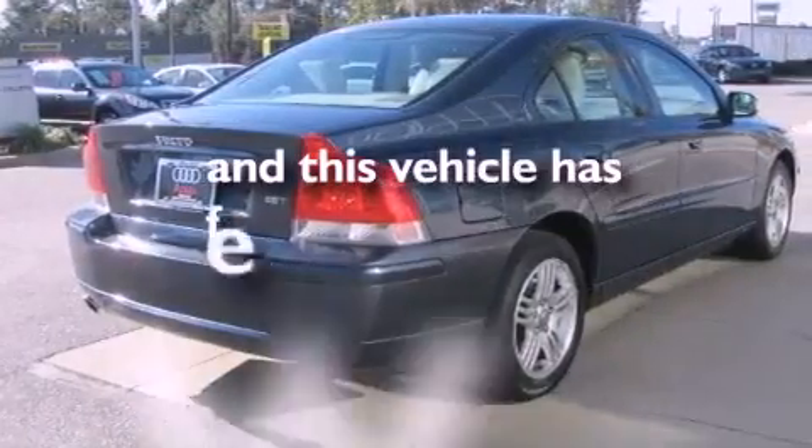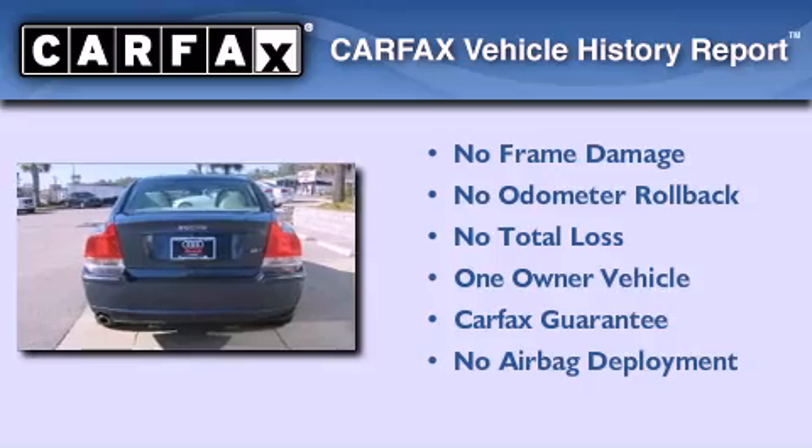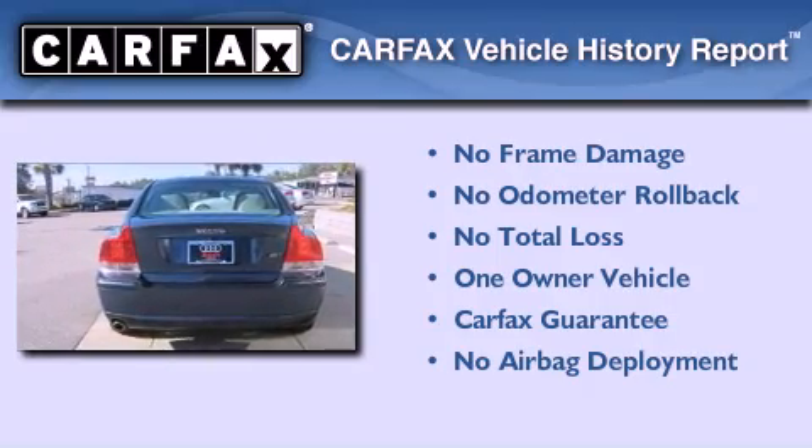This vehicle has fewer than 43,000 miles on the odometer. This Volvo has had only one owner and it qualifies for the Carfax Buy Back Guarantee.